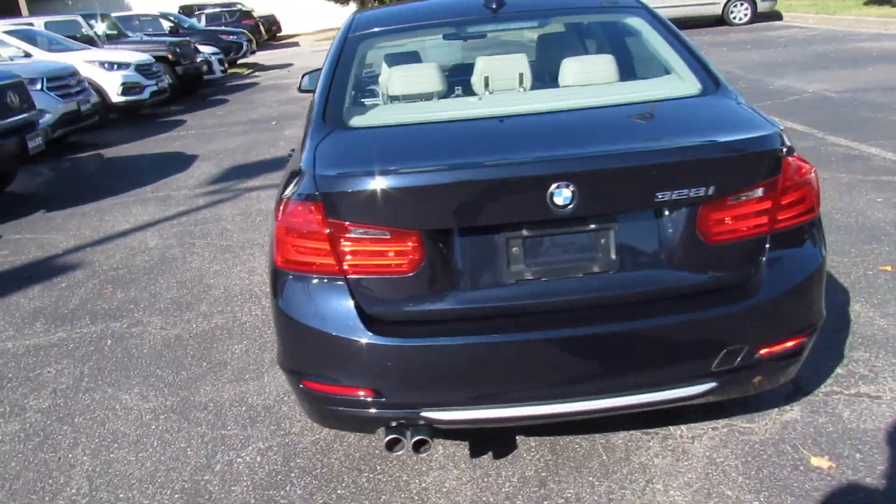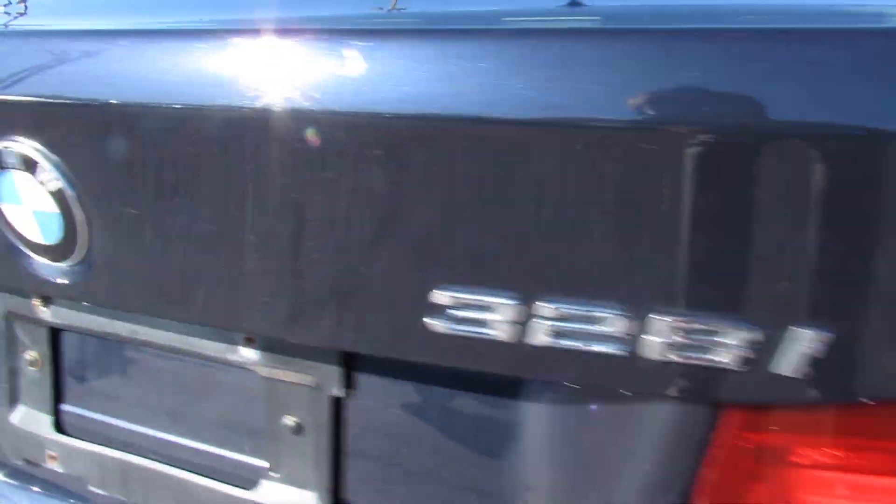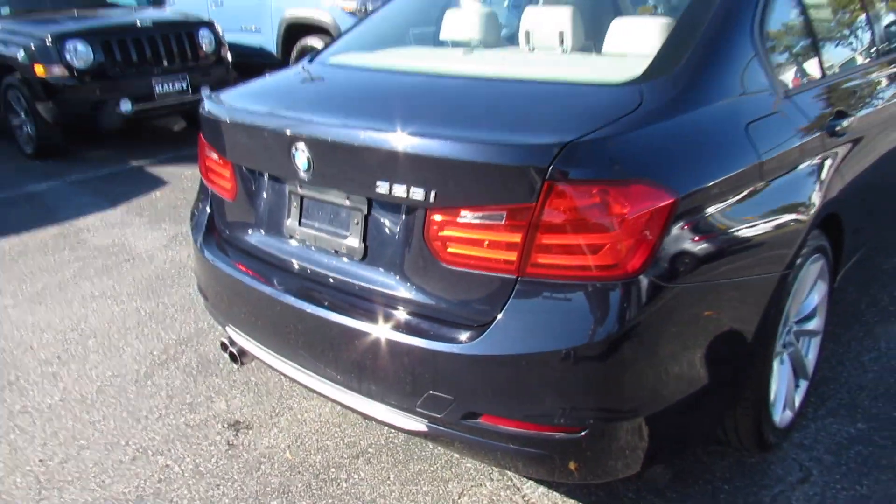Around the rear of the car, your dual-tipped exhaust down below, some silver trim, then your 328i BMW badges, and the tow hook cover right there.